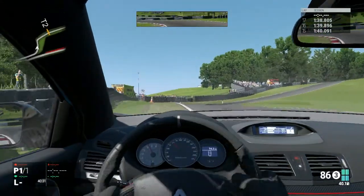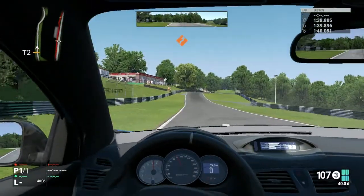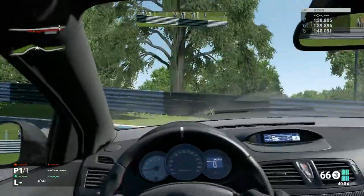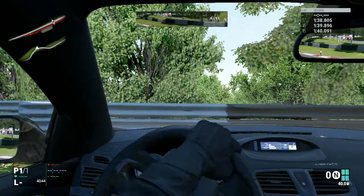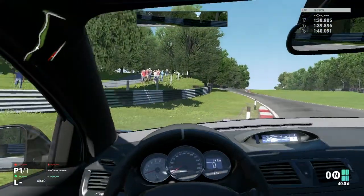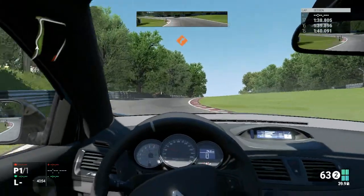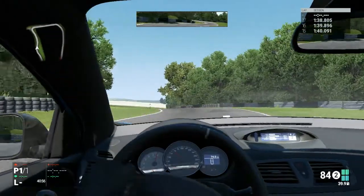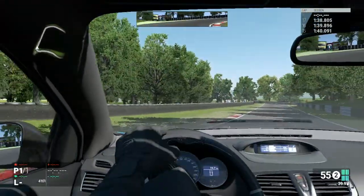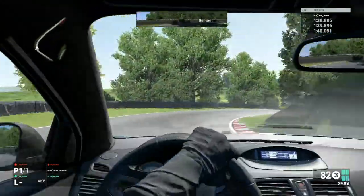Grippy tires have more road noise, they pick up stones and damage the paint, they have worse fuel economy, they wear out faster — it's a lot more expensive and troublesome to have those grippy tires than to have the suspension set up correctly. I keep hoping the tires will be warmed up, but this car is taking a long time. I guess it's because you don't brake enough — the tires aren't getting the brake temperature into them.